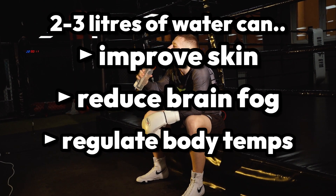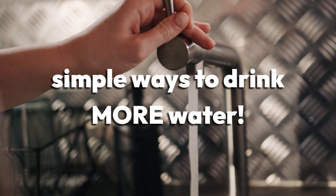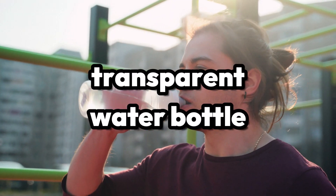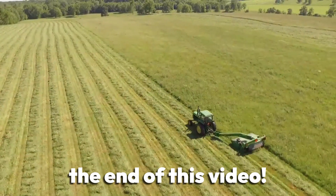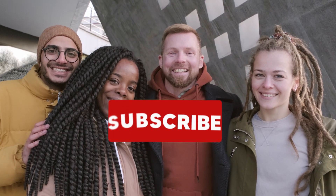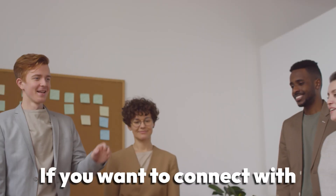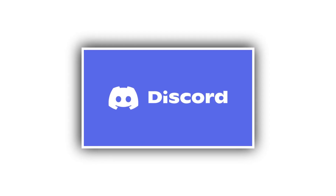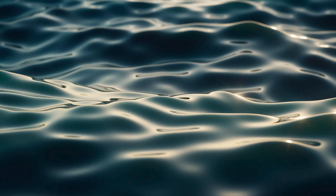Two to three liters of water a day alone can help you improve your skin, reduce brain fog, and regulate body temperature, among other benefits. Some simple ways to drink more water include keeping your water bottle with you at all times and buying a water bottle where the amount of water is always visible. If you gained value from today's video, feel free to give us a like and subscribe to the channel. If you want to connect with like-minded individuals and develop your jawline alongside them, you can join our Discord server, linked in the description below. We wish you the best of luck in sculpting your jawline, and we'll see you in the next video.